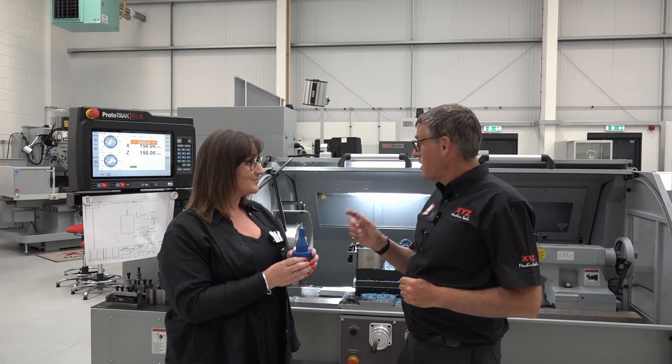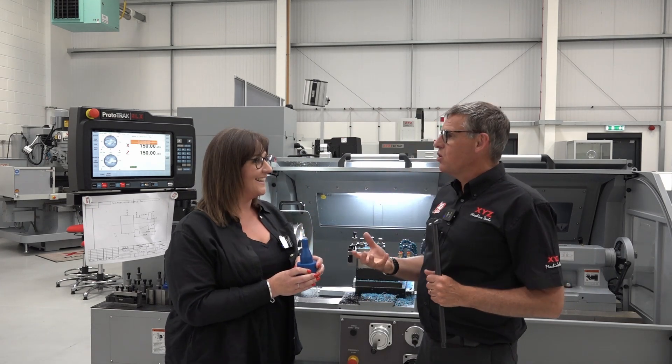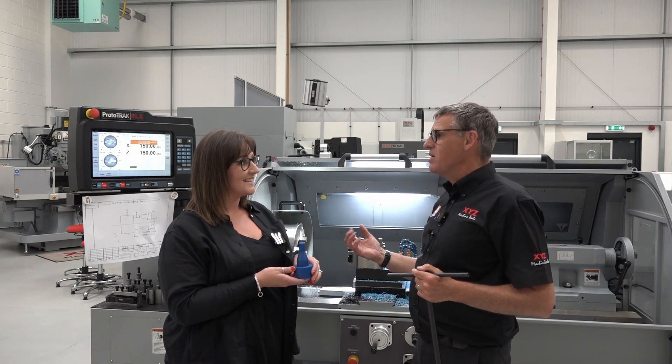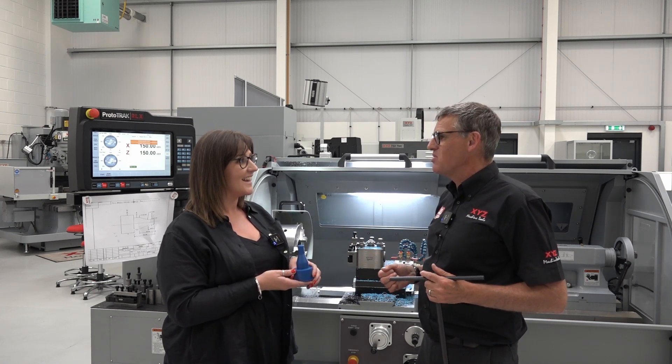So I'm going to slap you on the wrist because you should never leave a chuck key in the chuck. Oh — sorry! But there you go.